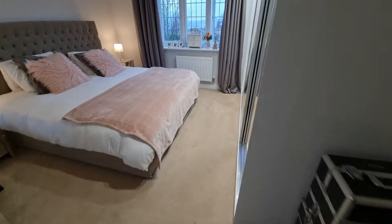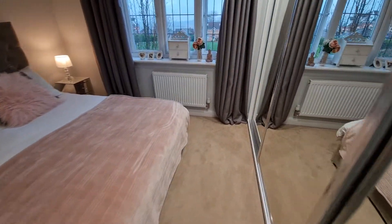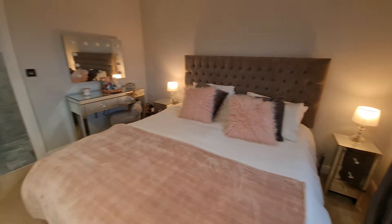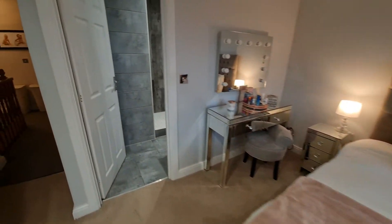As you move on to the first floor there are four really good-sized bedrooms. Two of those bedrooms have got fitted wardrobes and the main bedroom has also got an en suite.